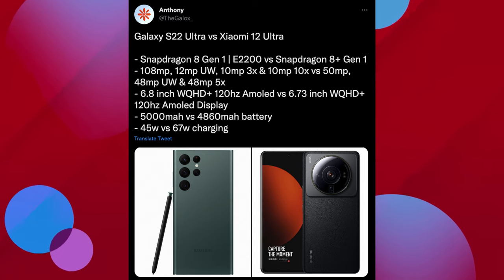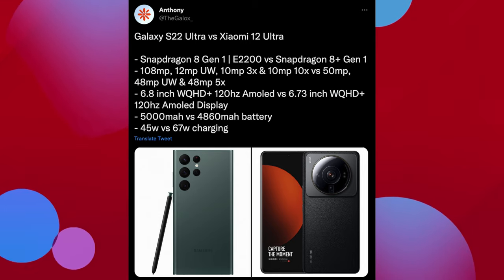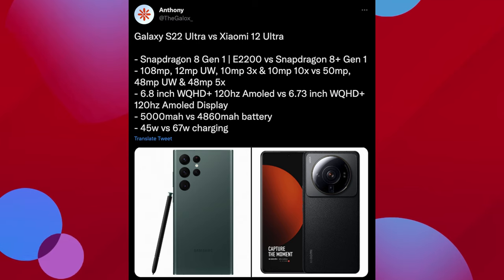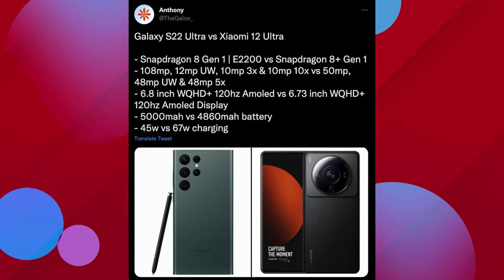The display is 6.8-inch WQHD 120Hz versus 6.73-inch WQHD+ 120Hz. I personally like a bigger display, so I'd probably end up choosing the Samsung. Battery is 5,000mAh versus 4,860mAh, so Samsung comes out on top a little bit with battery size. And don't forget, they have the S Pen insertion too, so it's pretty crazy.